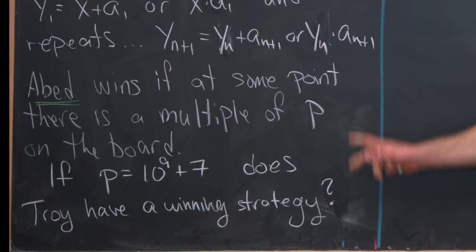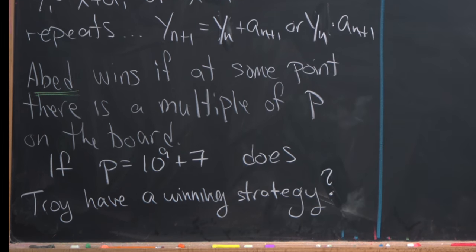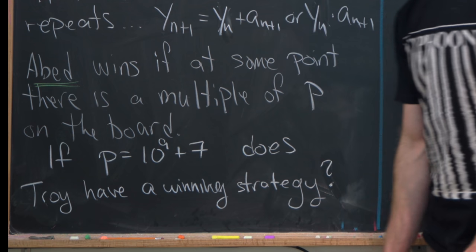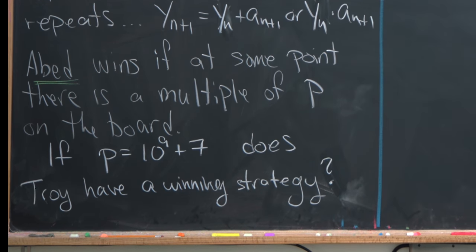And Abed wins if at some point there is a multiple of p on the board. So the question is: if p is equal to 10^9 + 7, does Troy have a winning strategy?